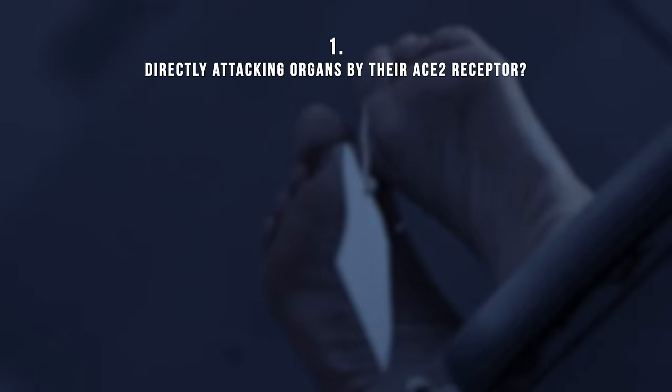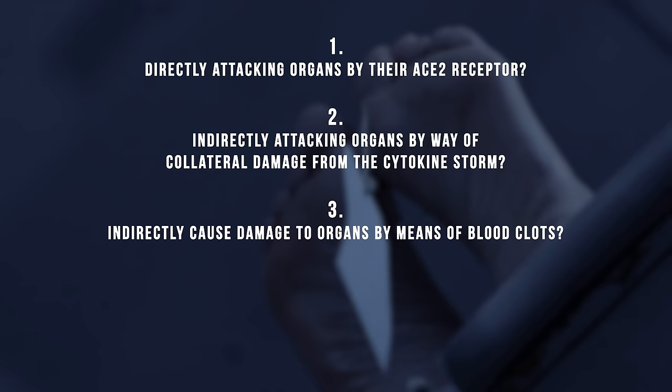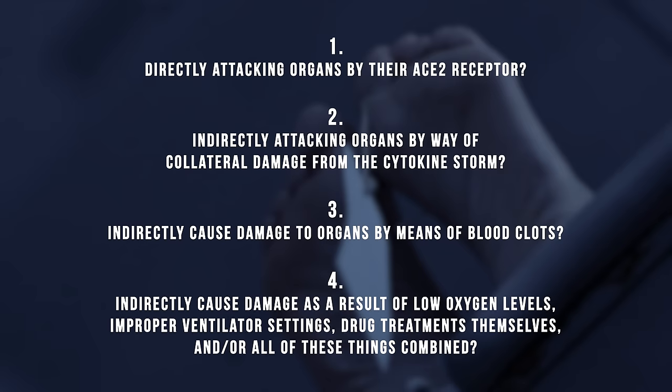So this can cause organ damage by: one, directly attacking organs via their ACE2 receptors; two, indirectly attacking organs by way of collateral damage through the cytokine storm; three, indirectly causing damage to organs by means of blood clots; and four, indirectly causing organ damage by low oxygen levels, improper ventilator settings, or side effects from medications.